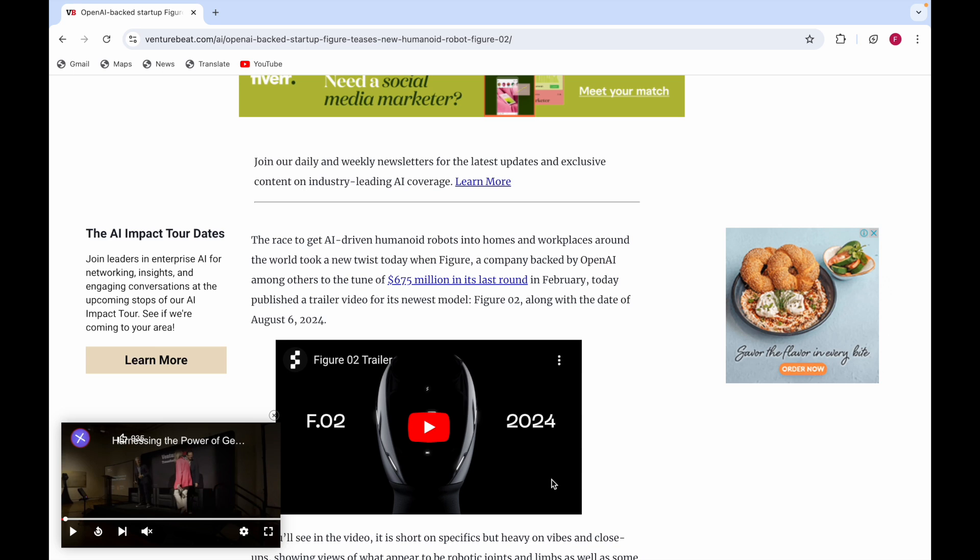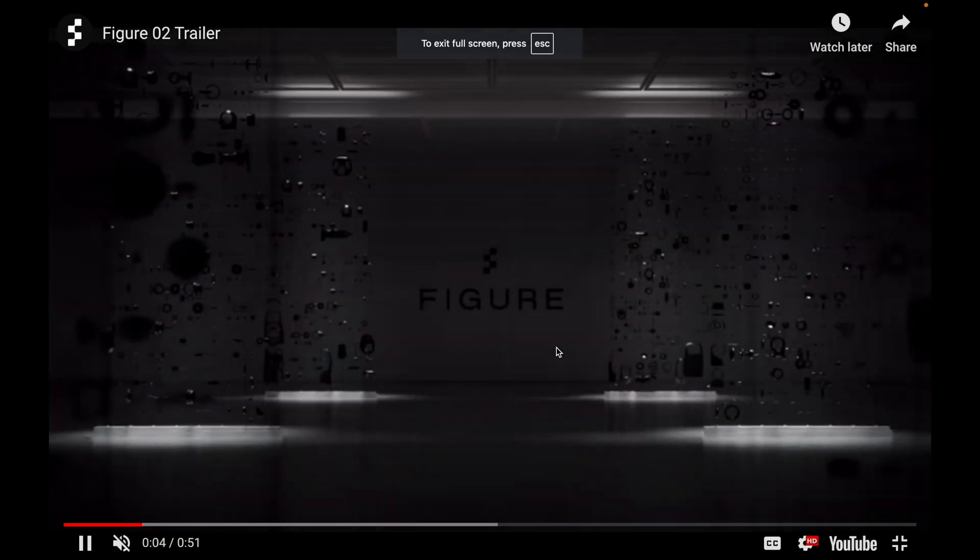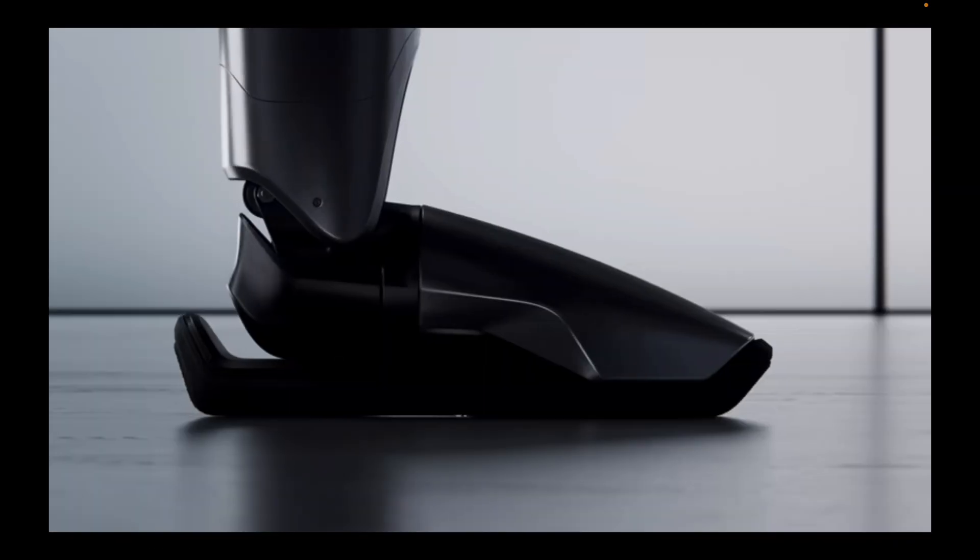Today they published a trailer video for its newest model, Figure 02. This was actually published on August 2nd, and the release date is August 6th, 2024. So here you can have a look at the Figure 02 trailer.